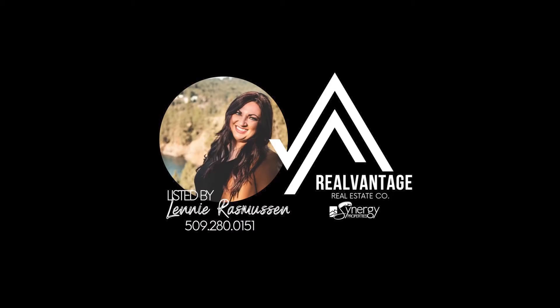Thank you for joining us on this quick tour. Please contact myself or another favorite local realtor to learn more about this property. If you're interested in selling yours, contact Real Vantage today.